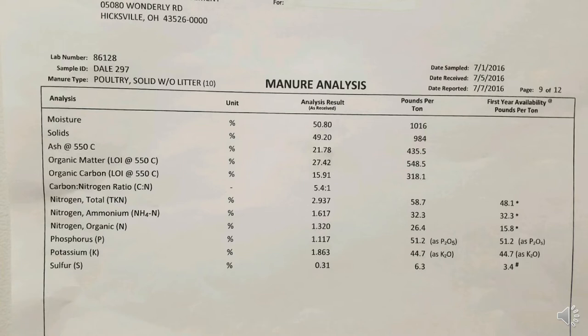Looking at the nitrogen numbers: for this sample the total nitrogen is 58.7 pounds of total nitrogen per ton of poultry litter. The next line down talks about the ammonium form, which is 32.3 pounds per ton. Looking further to the right, there's a first-year availability column — all 32.3 pounds of ammonium nitrogen is considered available and will be utilized by a crop the first year it is applied to a farm field.